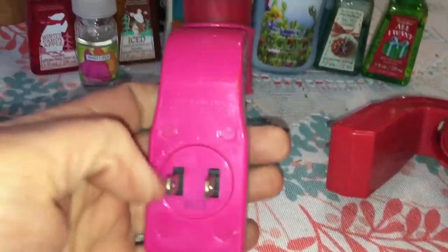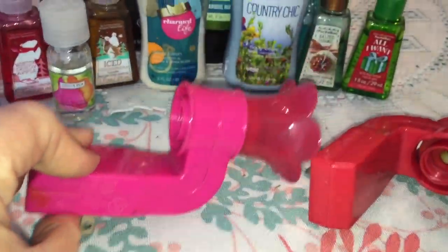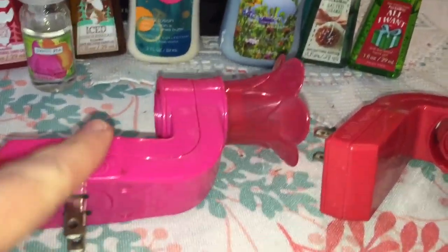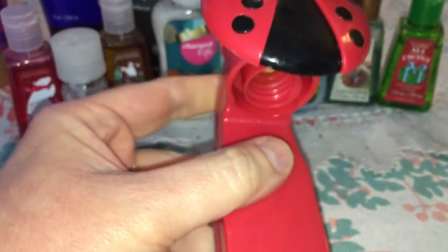I also have these scent bulb holders that I'm probably going to be selling. I heard that after a while the scent bulb holders need to be replaced — I don't know if that's true, but I don't use these anymore from this company. I would do Goose Creek or possibly Yankee brand, but definitely not Bath and Body Works. I've got that one, and then also this cute little ladybug one that I'm probably going to be selling.